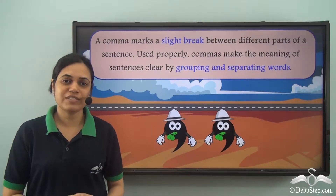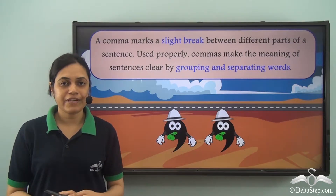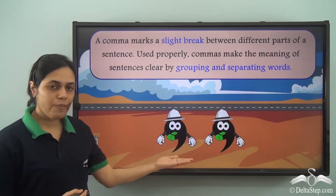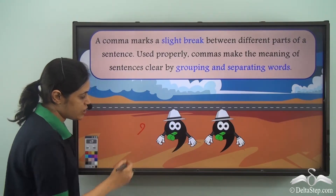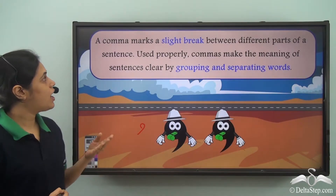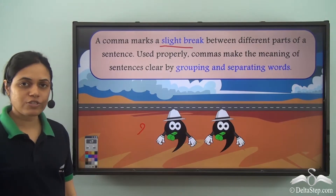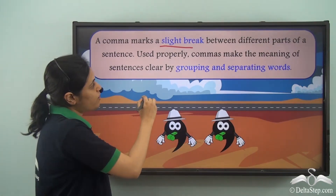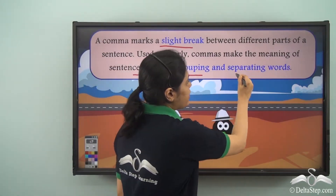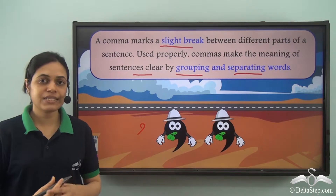We use several pauses while we speak. Similarly, when we write, we indicate those pauses using punctuation marks. A comma is one such punctuation mark which is used to indicate a small pause. A comma marks a slight break between different parts of a sentence. Used properly, commas make the meaning of sentences clear by grouping and separating words. Let us see how.